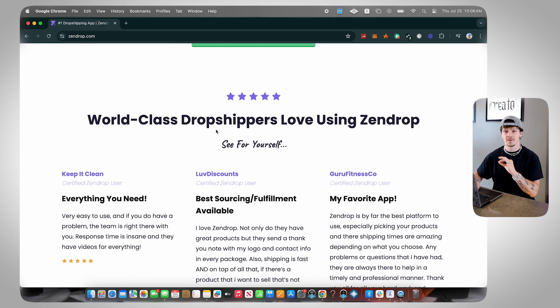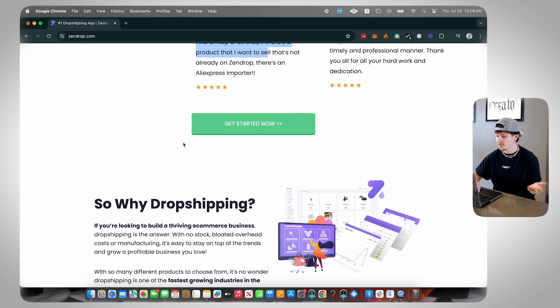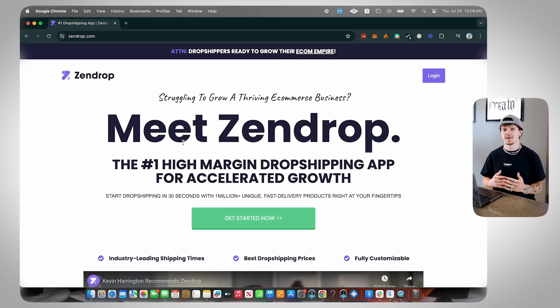Those are just a couple of the many reasons why I love using Zendrop, and as you can see, a lot of other people love using Zendrop as well. With that being said, I'm going to actually make a test account so we can hop inside of Zendrop and you guys can see exactly what it looks like once you're inside, how to navigate everything, and how to set everything up on your actual store.